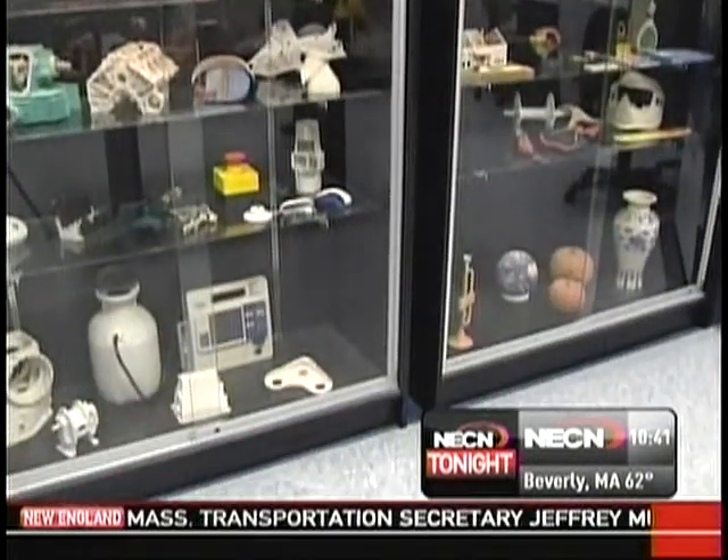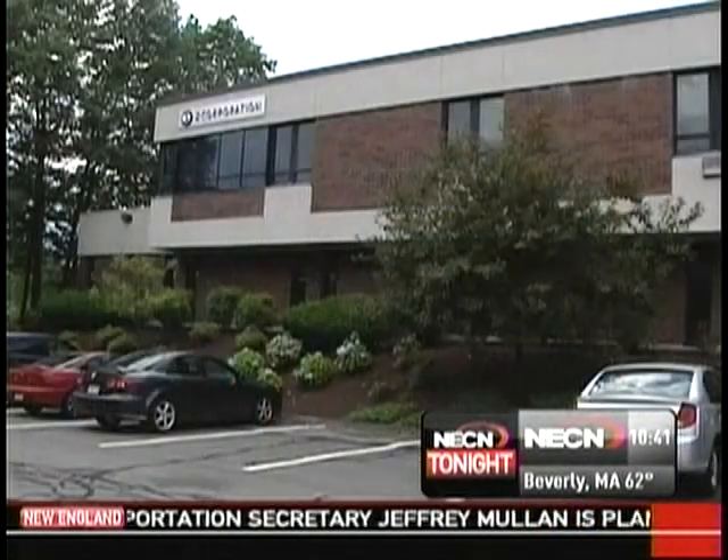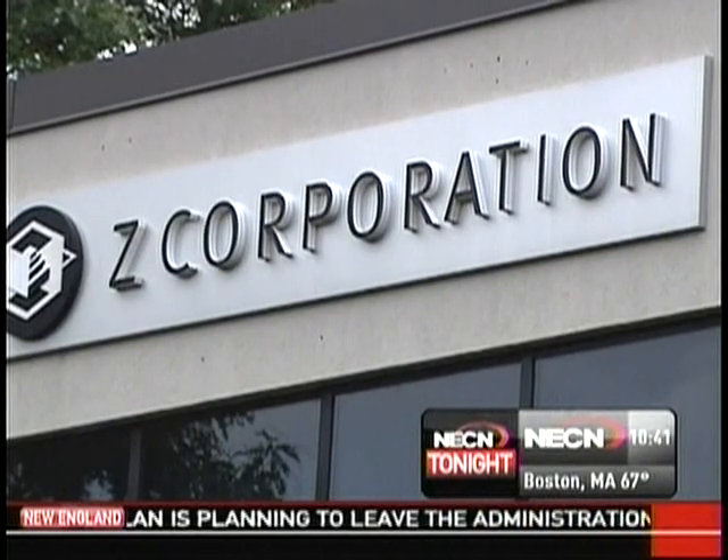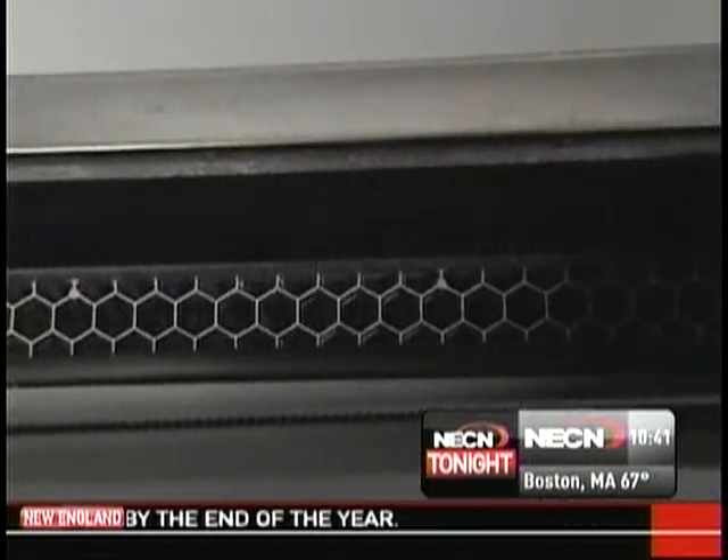That's the sort of stuff that's happening at a company just outside Boston — Burlington, Massachusetts — where Z Corporation is doing tricks A to Z in 3D with 3D printers and magic powder.